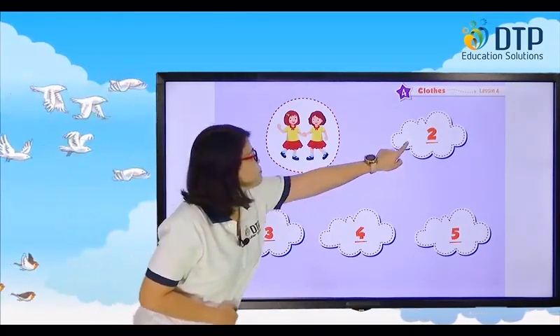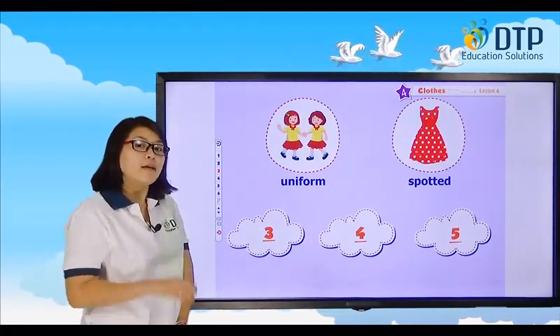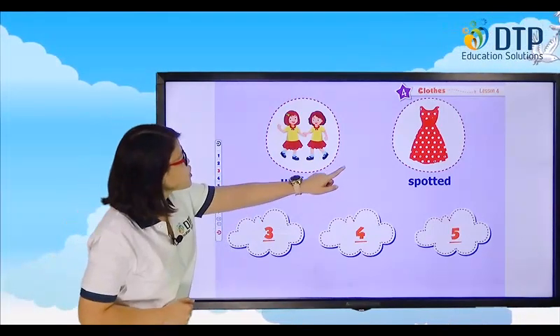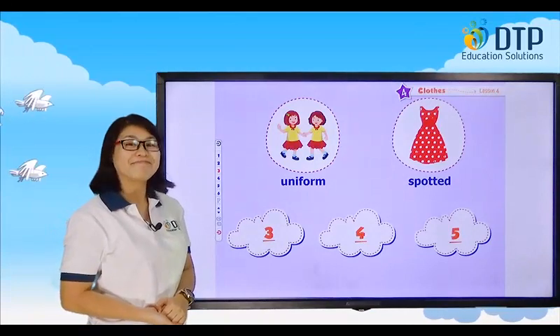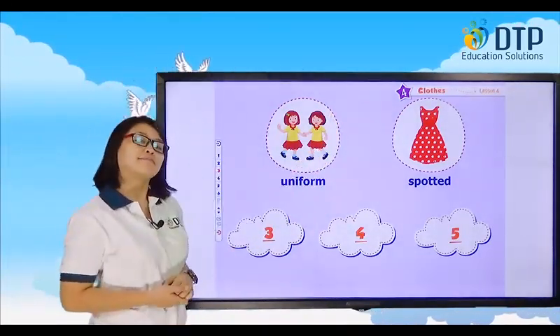How about this one? Spotted. Spotted. Do you know spotted? Tiny circles. So look at this one. I have a spotted dress. That's a spotted red dress.